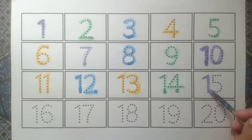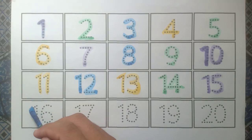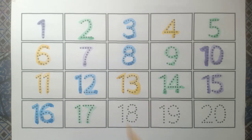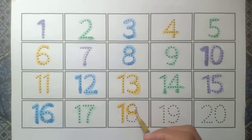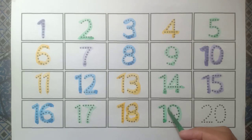And fifteen purple color, and sixteen blue color, and seventeen green color, and eighteen yellow color, and nineteen green color, and twenty purple color.